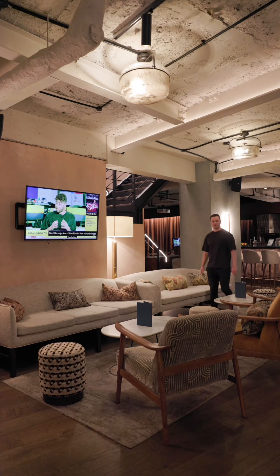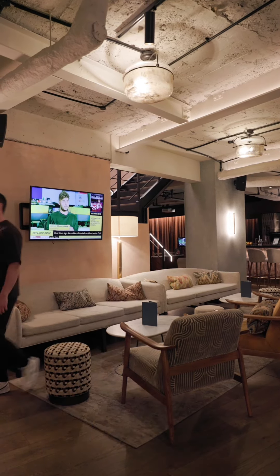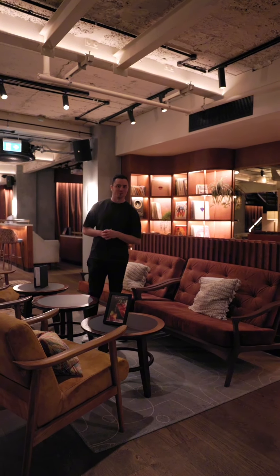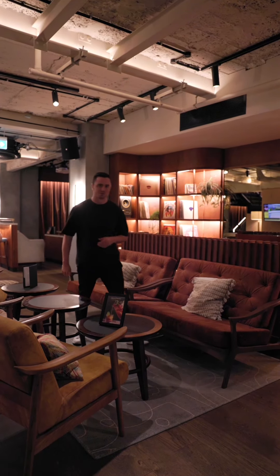Not only is Pitch a place to play golf, it's a place where you can socialise using our large lounge areas. So not only is golf one of the passions for our founders, so is music. With our own resident DJ performing on selected nights of the week, you'll always have some music to listen to. Now let's check out some of the bays.